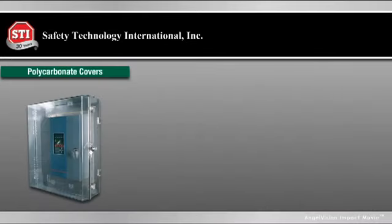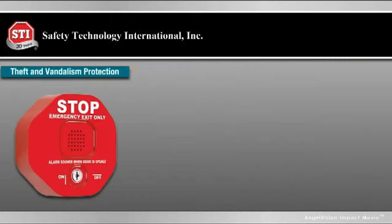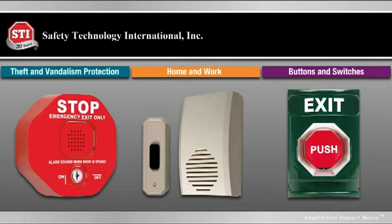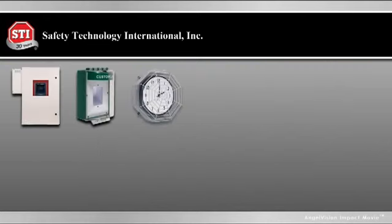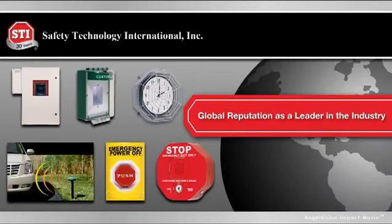Our diverse products include cabinets, covers and enclosures, heavy duty wire guards, alarms and chimes, and push buttons and switches, for both work and home environments. All made with the same level of high quality materials that has given STI its global reputation as a leader in the safety security industry.